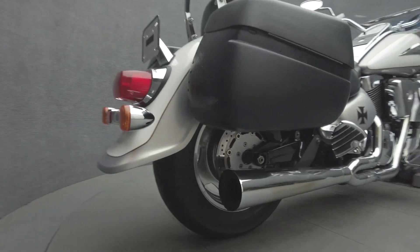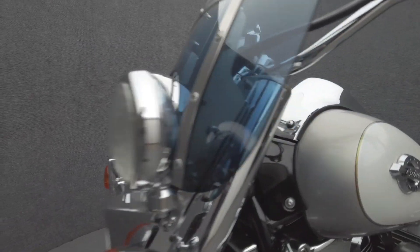The Intruder is a reliable metric cruiser that offers solid torque capacity as well. Powered by a 1462cc V-twin engine, the Intruder puts out 84 foot-pounds of torque and 67 horsepower through a 5-speed transmission. It weighs in at 652 pounds and has a 27.6-inch seat height.